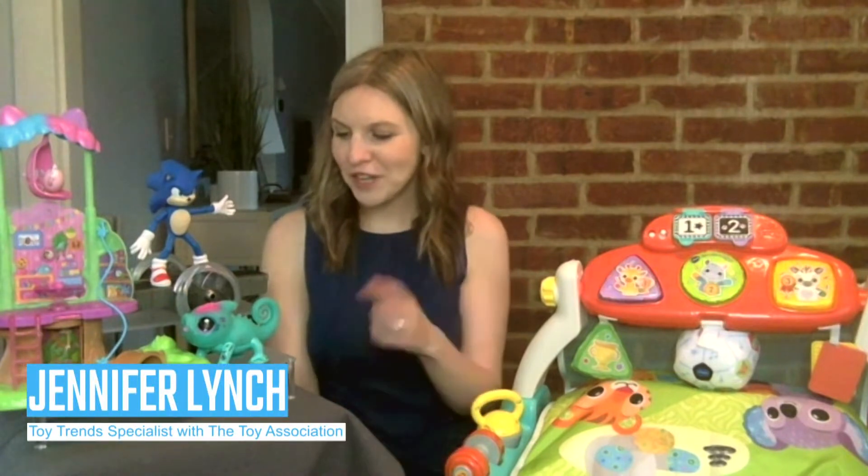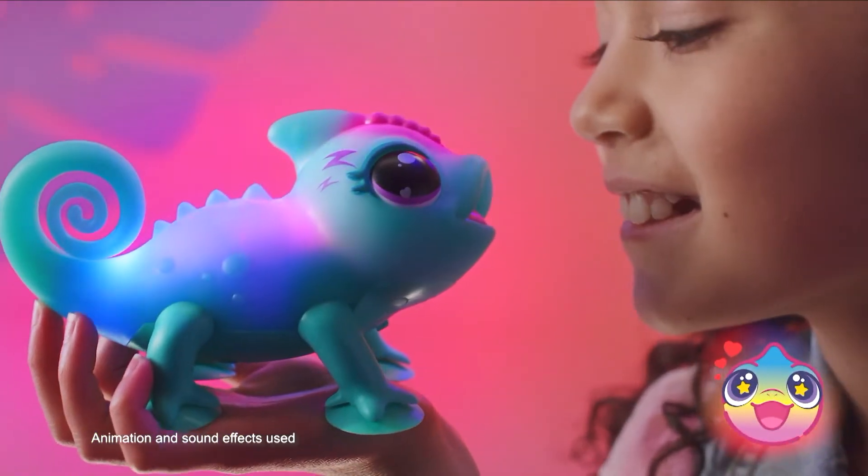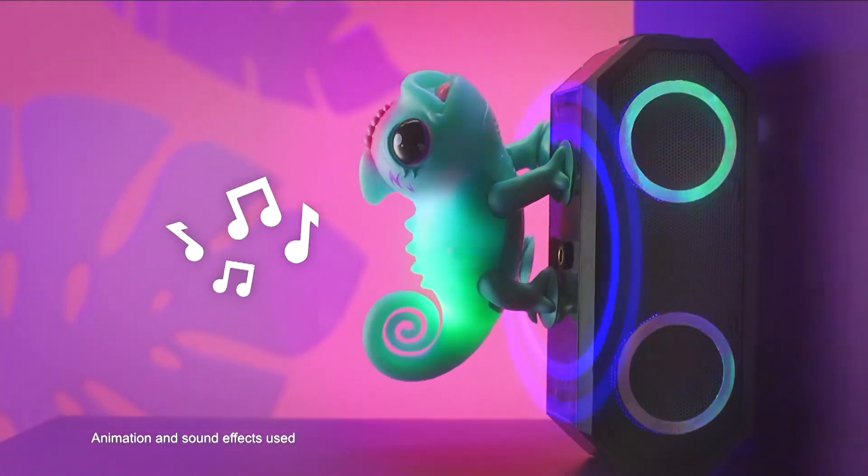Here are some great toy picks that are going to be on your kids' wish list this year. Starting with the Little Live Pets Chameleon — this is really great. It's got 30 different built-in reactions and sound effects to bring the chameleon to life, including a color change feature which is going to reflect this chameleon's mood.